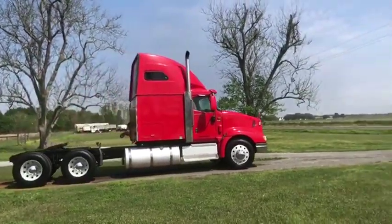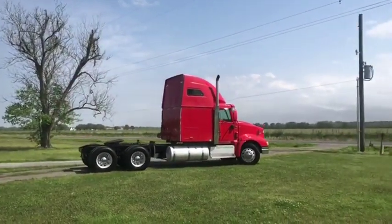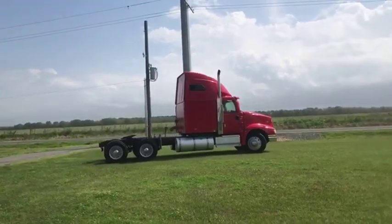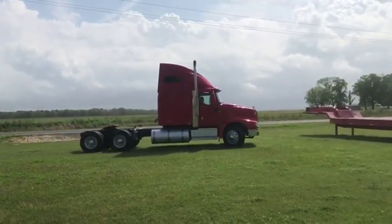We're going to drive video on this 2005 International Eagle 9400i. Be sure to see all the videos and all the pictures. This is a very clean truck that's been very well maintained. It has that ISX Cummins diesel engine and an Eaton Fuller manual transmission, ten-speed.